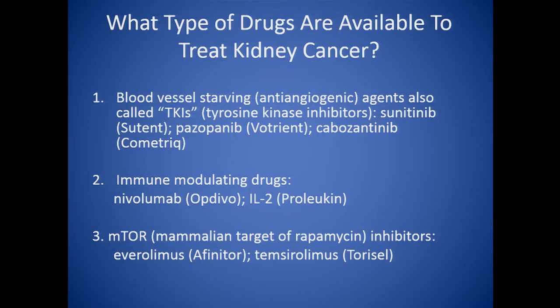I think it's important to talk first about how these drugs work. There are really three major classes of drugs that we use for kidney cancer. The first is a blood vessel starving or anti-angiogenic drug, of which we have a number approved — Sutent and Votrient are very good examples, and Cabometics is also an example. The second major class are the immune-modulating drugs — there's the old-fashioned one, high-dose interleukin-2 or Proleukin, and then the new-fashioned one, an example of which is nivolumab or Opdivo. And the third are mTOR inhibitors, mammalian target of rapamycin inhibitors.